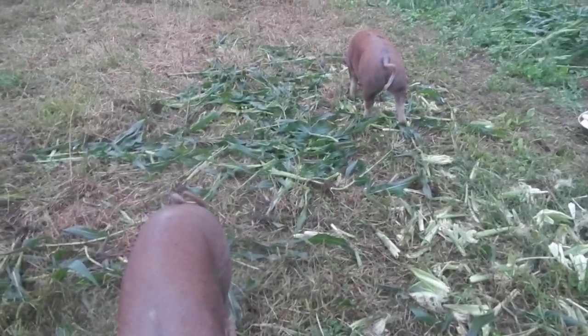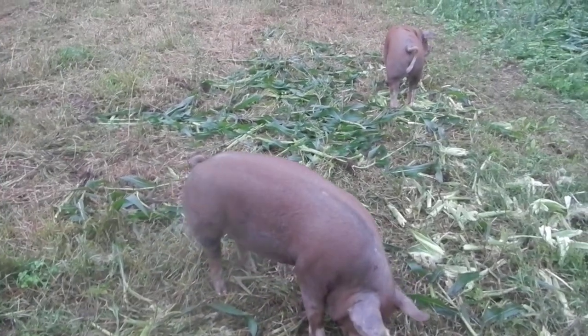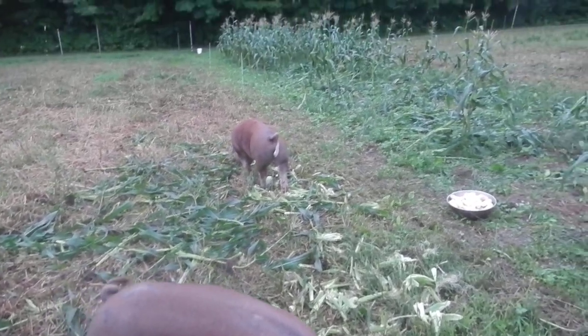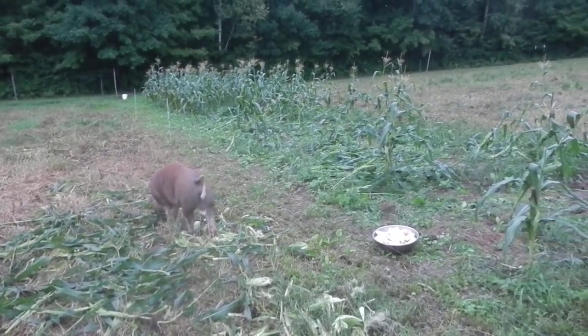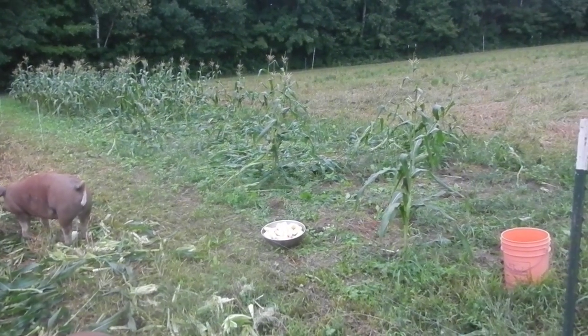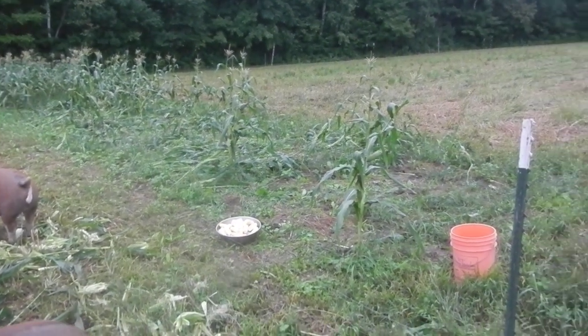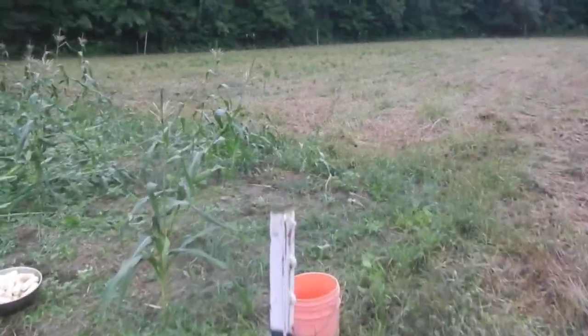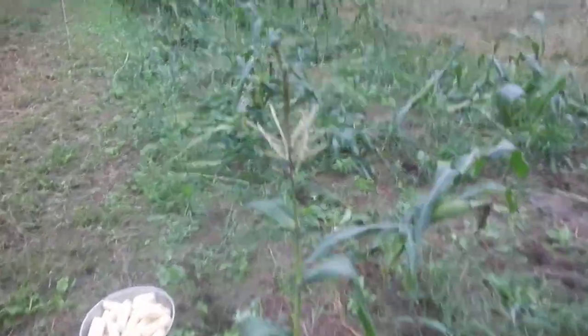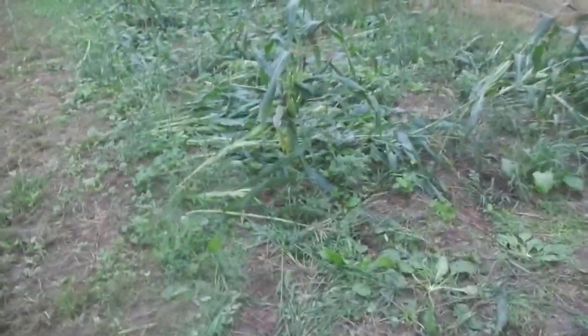Here's a happy little scene to share this morning. We can look out over our garden from our living room window, and I noticed today after a pretty good front blew through here last night that our corn was looking a little thin. I figured it just got knocked over and it's ready to harvest, so I came out here and lo and behold, the corn is ready to go.